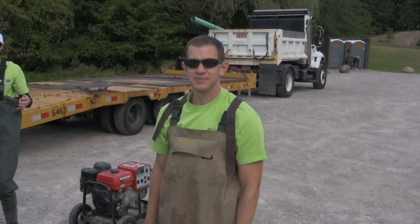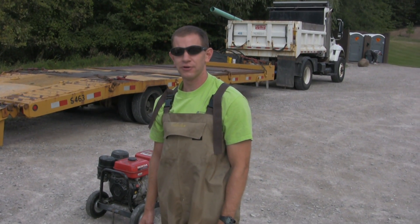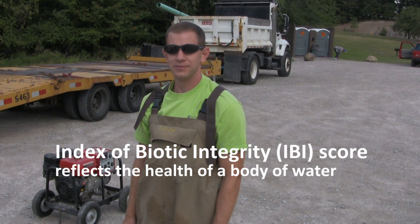What can you tell us about today's findings in West Creek? Well, we have to go back and calculate an Index of Biotic Integrity score, which is what Ohio EPA uses to evaluate the site, and I think it will probably score in the fair range based on what we found.